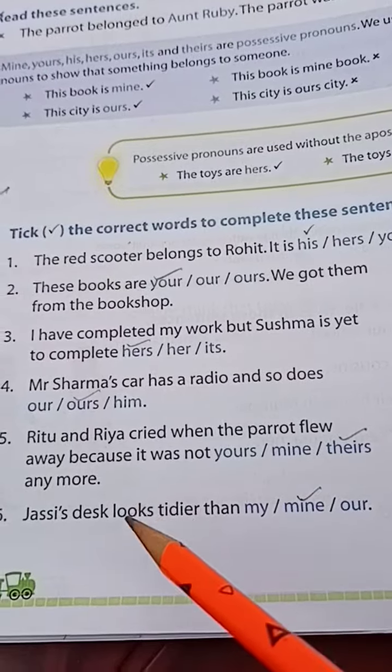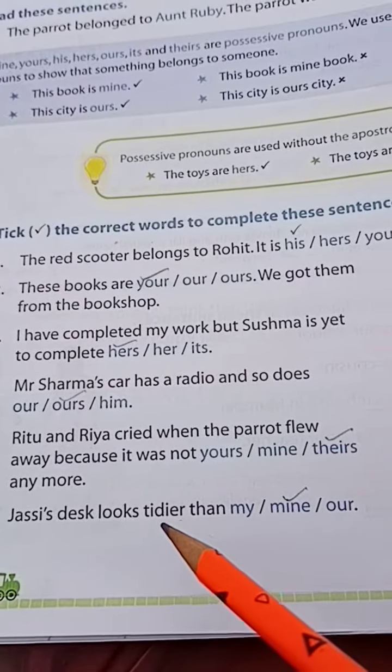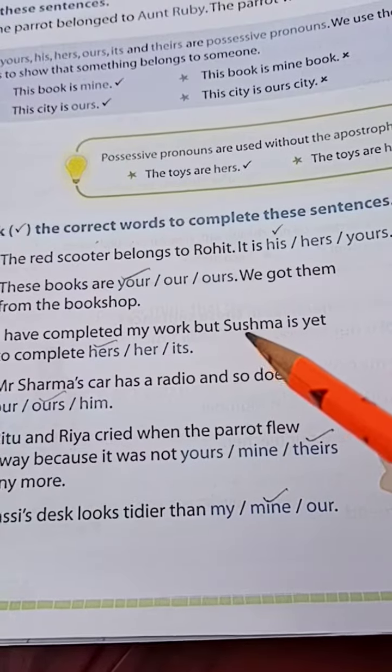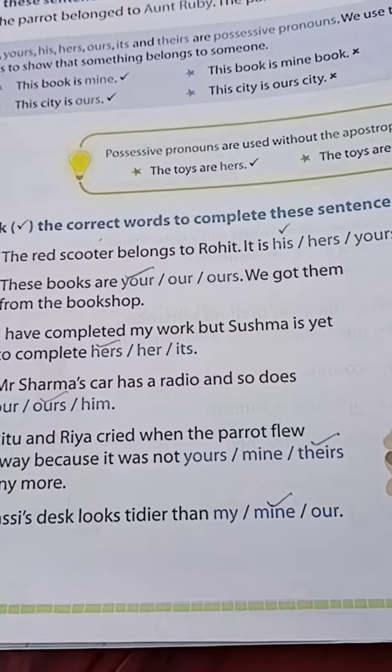Ritu and Ria cried when the parrot flew away because it was not theirs anymore. Number 6: Justice's desk looks tidier than — my, mine, or our? Justice's desk looks tidier than mine. Please click on the right word and try to solve with correct answers. Thank you.